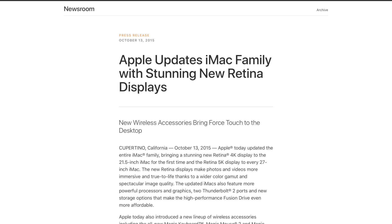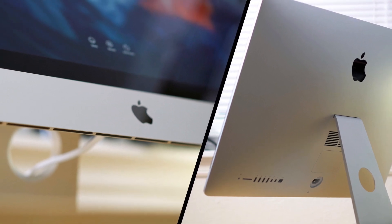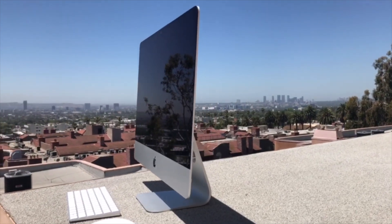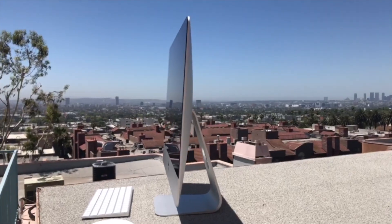Apple first announced its Retina Display 4K iMac a year and a half ago, one year after introducing the high-end 5K iMac. Providing the power of a desktop with the stunning design of Apple's light and thin MacBooks, the unibody all-in-one iMac line has become Apple's most popular desktop Mac model.